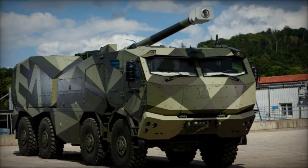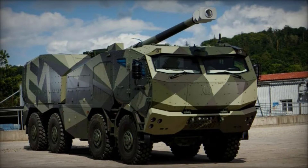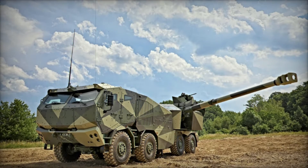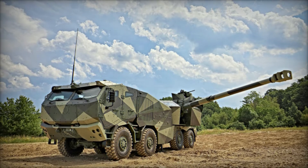At the Eurosatory 2024 Defense Exhibition, Excalibur introduced the cutting-edge Marana 155mm self-propelled howitzer, showcasing its advanced capabilities designed to enhance operational effectiveness for ground forces.